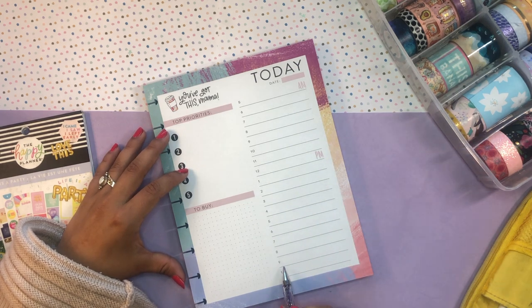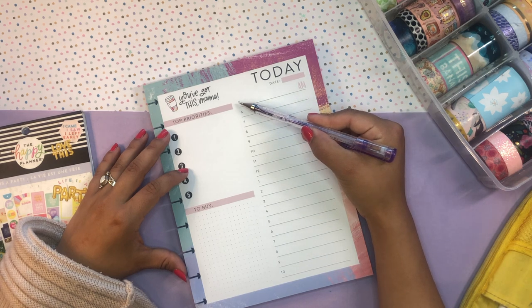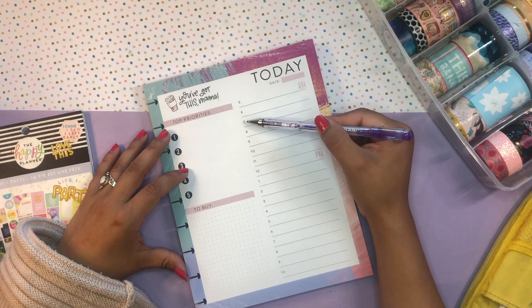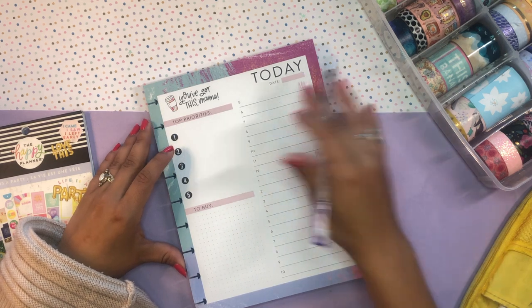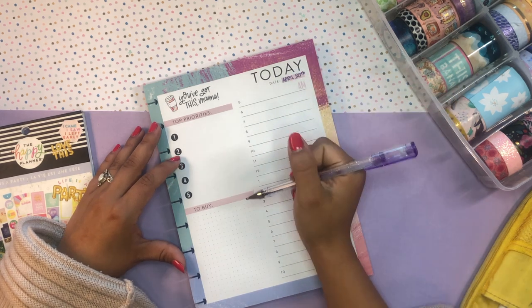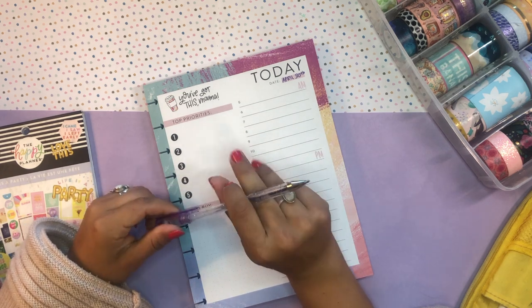Usually I'm in bed by like 9:30 to 10, so that's perfect. And I do try to get up relatively early — like 5 is a good time for me. Sometimes I get up earlier and sometimes around 7, but it all depends on how exhausted I am. So today is April the 30th, it's a Saturday, and I'm going to start off with my top priorities here.